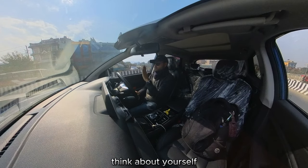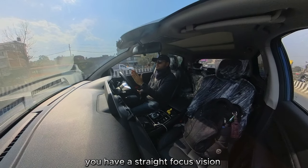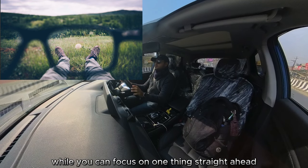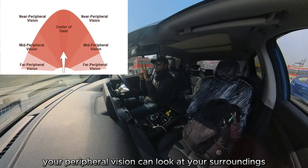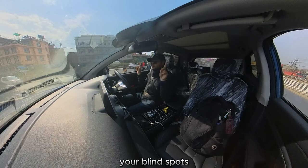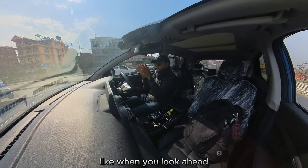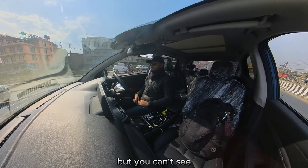Think about yourself and your vision. You have a straight focus vision — human eyes will tend to only go so far. While you can focus on one thing straight ahead, your peripheral vision can look at your surroundings. Basically, your blind spots are spots beyond your peripheral vision. Like when you look ahead, you really can't see your ears, can you? It's there for a fact, but you can't see it.